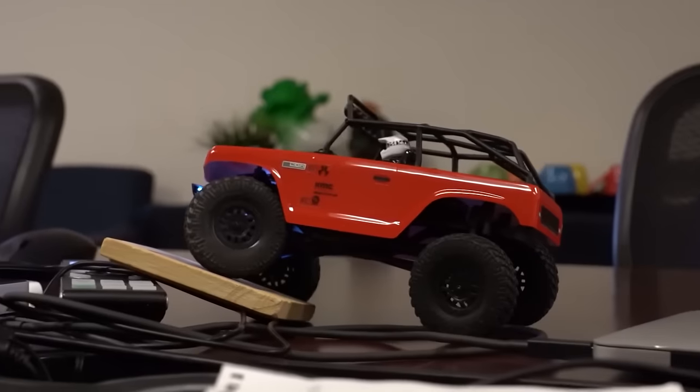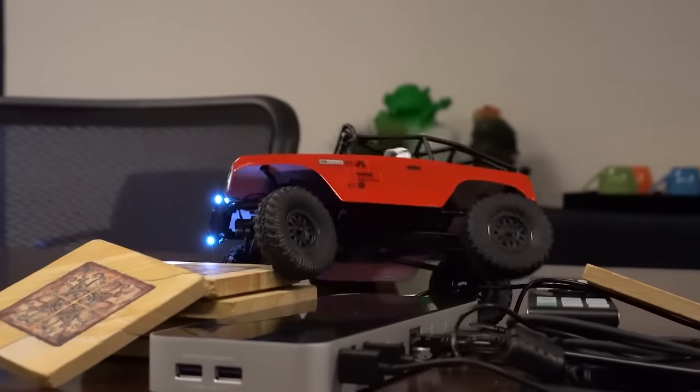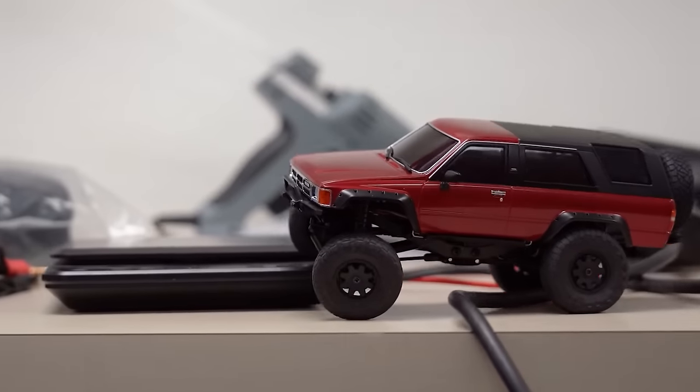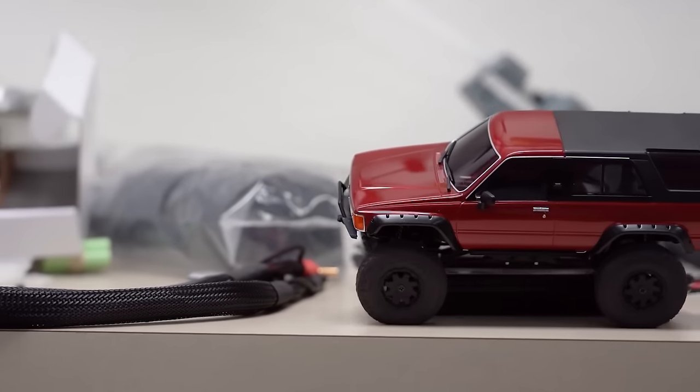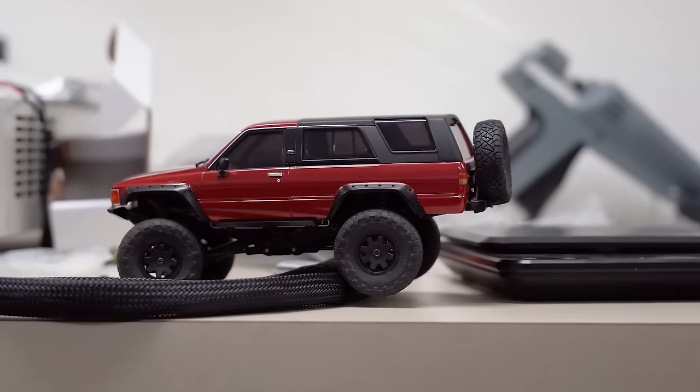Another great part about having a mini is how easy it is to create a track, an obstacle course, or some sort of course for them. Like with mini RC crawlers, any ordinary household objects can become your next challenge. Pile up some magazines, TV remotes, or coasters. I like to just crawl around at my desk going up and over the mouse and the keyboard and whatever else is on there. It's a fun little challenge with a mini truck.